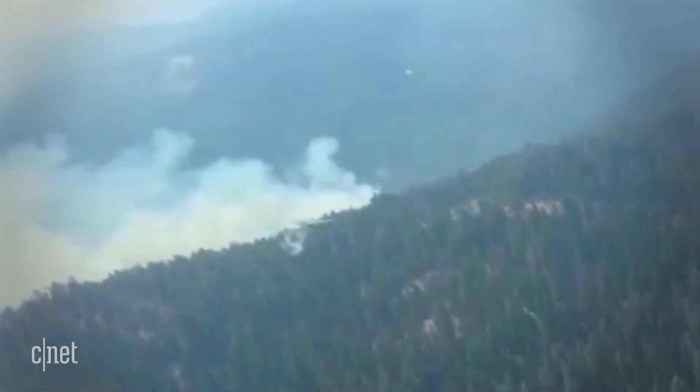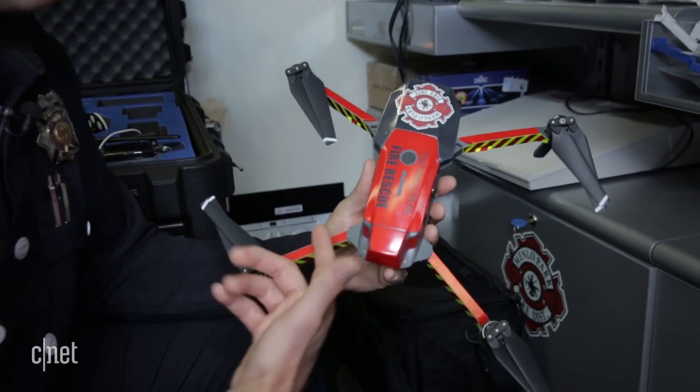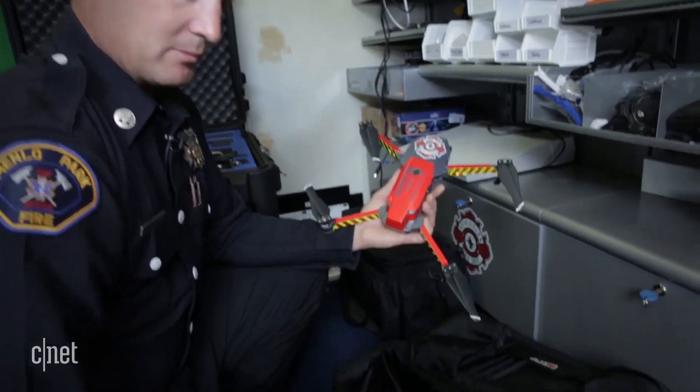Drones can also measure wind speed and direction, so crews can predict what a fire might do next. All of our pilots, when they're on duty, have these DJI Mavics with them. This one's wrapped so it stands out as a fire department aircraft. And we keep chargers and spare batteries with it — this is what's on our engines on a daily basis.